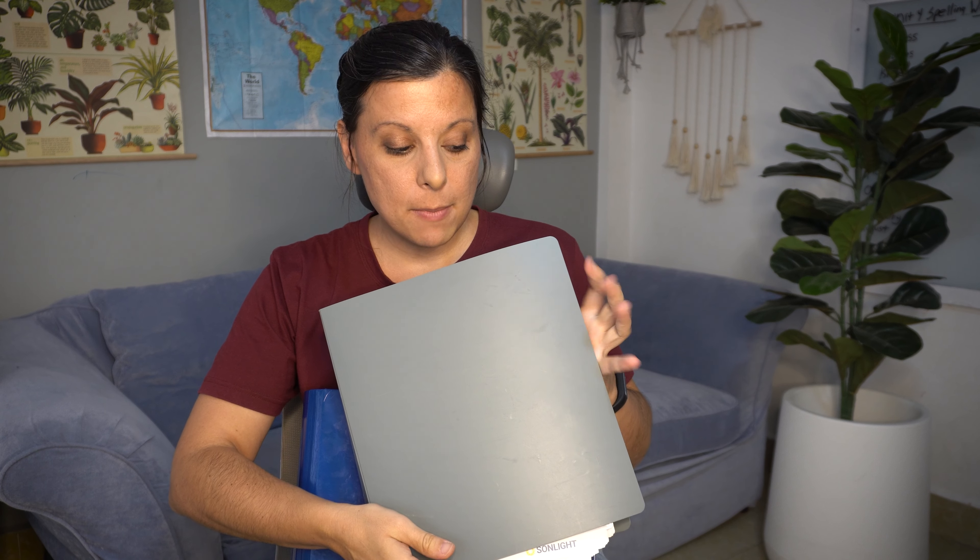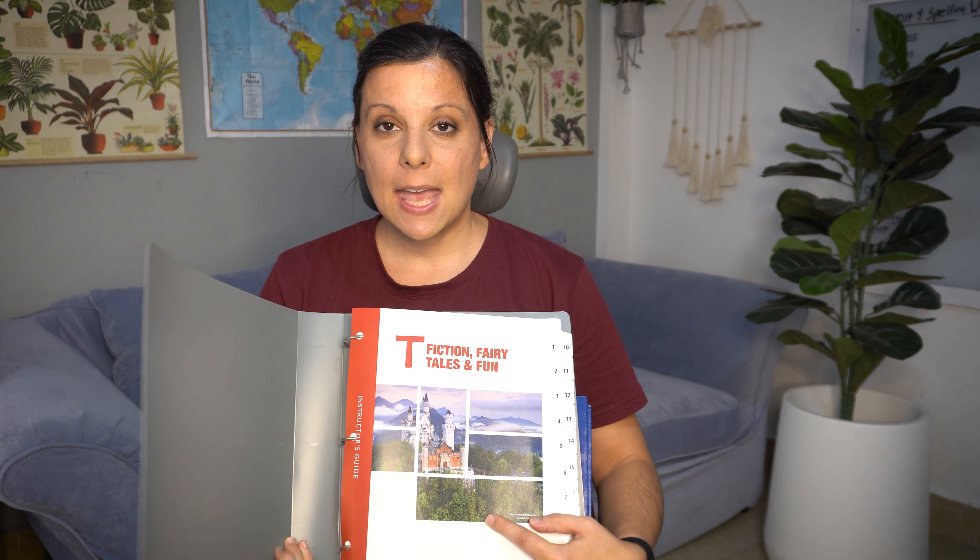My first tip for teaching multiple cores is to combine kids when possible. I have two different cores here. My younger core is the preschool core T, which I use with my two younger boys — my preschooler and kindergartner who are two years apart. They're both able to understand it and enjoy the stories. My other core is for my twin boys in fourth grade. So I have four children but I'm only doing two cores, which means a lot less reading than if I were doing three or four cores.